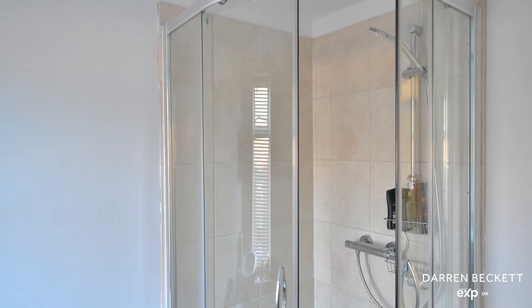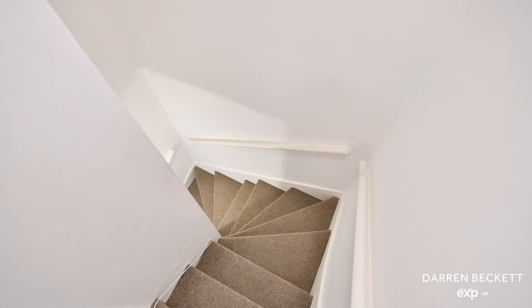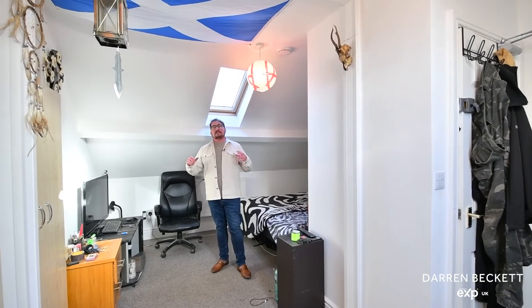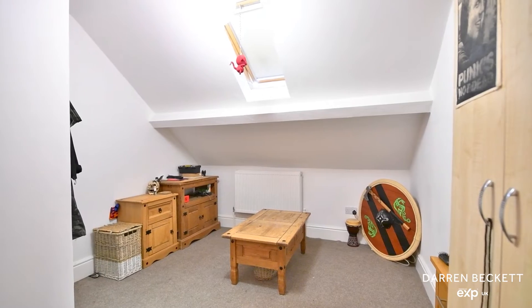At the top floor of the house, this is the largest of the double bedrooms, with vaulted ceilings and two Velux windows letting in plenty of light.